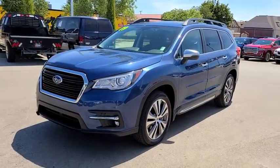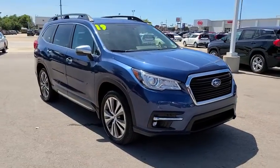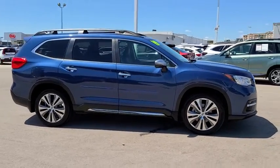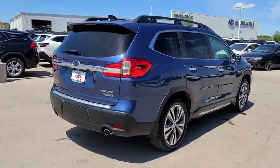Looking for the right vehicle? Check out the 2019 Subaru Ascent. The Subaru Ascent is a breath of fresh air to families in need of more room. The reliability, safety, and practicality that Subaru has always been known for is now brought to you with third row seating.